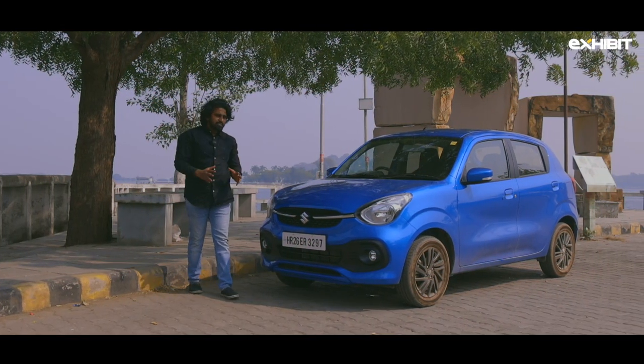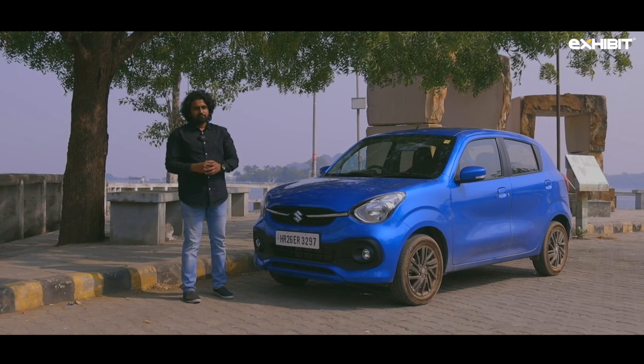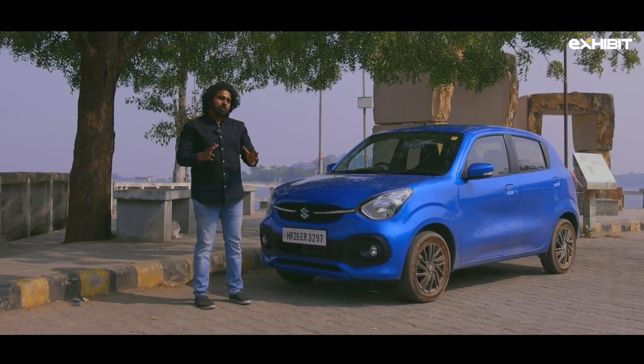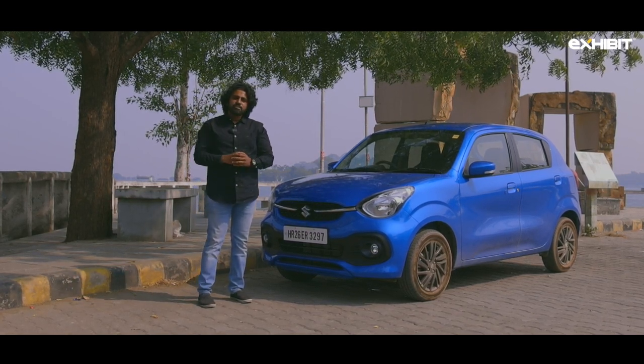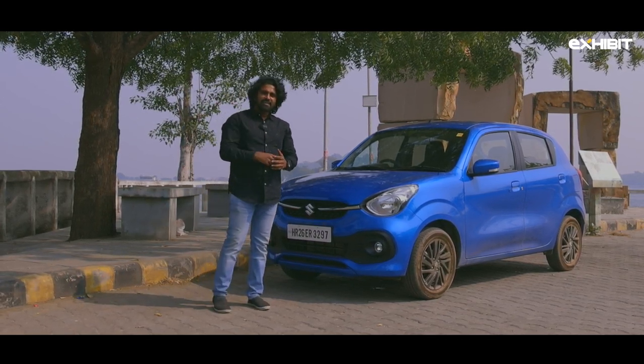With the new K10C engine, the new Celerio is loaded with creature comforts and targets a new audience — it looks like a promising package from Maruti. What do you feel about this car? Let us know in the comments below, and if you liked this video, hit like and subscribe for more.